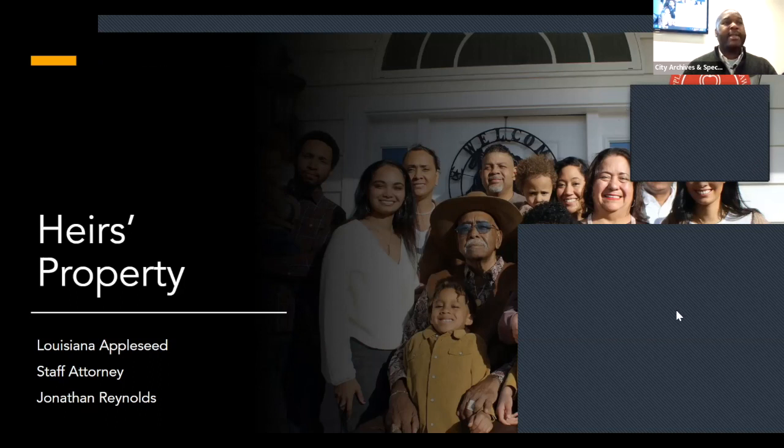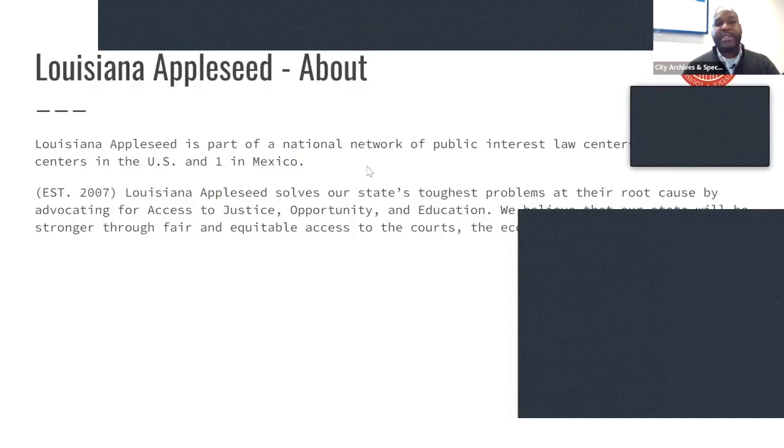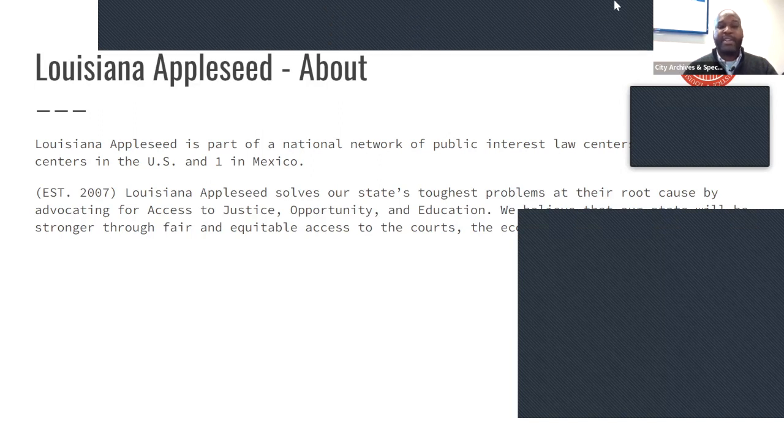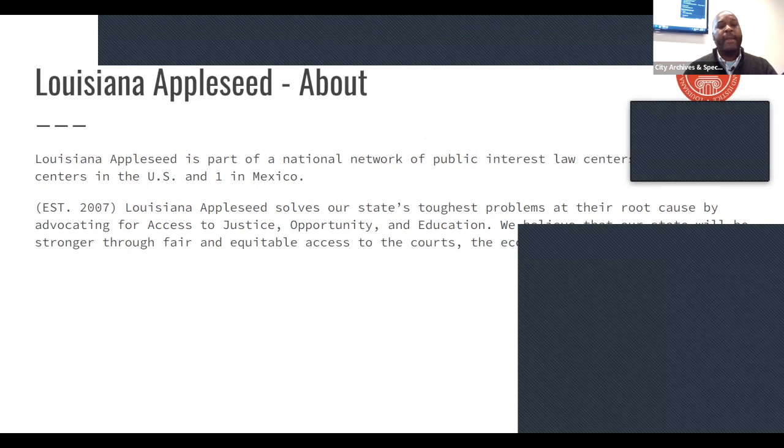One of the biggest issues we're going to talk about is that it's a huge pie to eat — there might be families that have generations of people who own the same piece of property, and the first step in resolving that is just getting started. Part of getting started is building your family tree. Louisiana Appleseed is actually not the only Appleseed — it's a network of different independently run Appleseeds in a few different states, even one in Mexico. The Louisiana Appleseed branch was started in 2007, mostly in response to Hurricane Katrina.